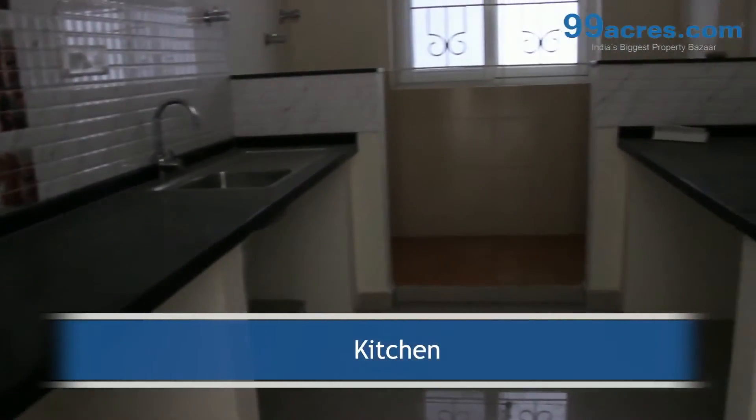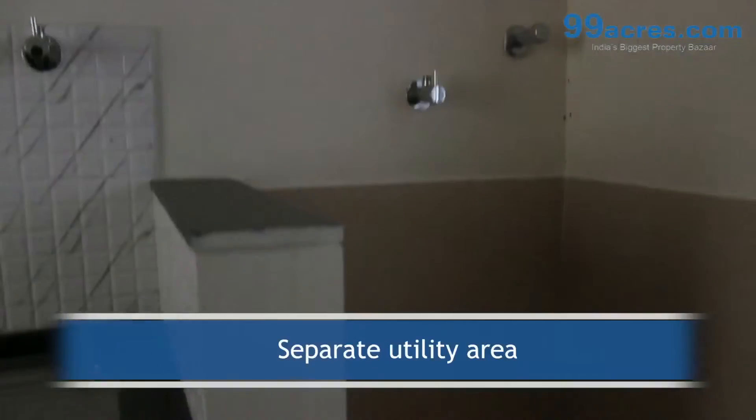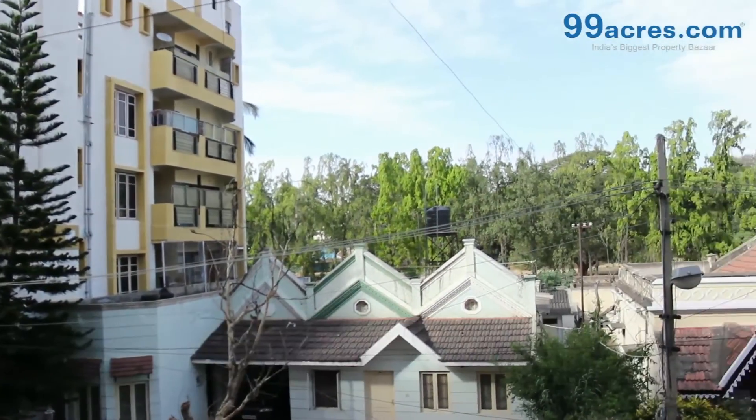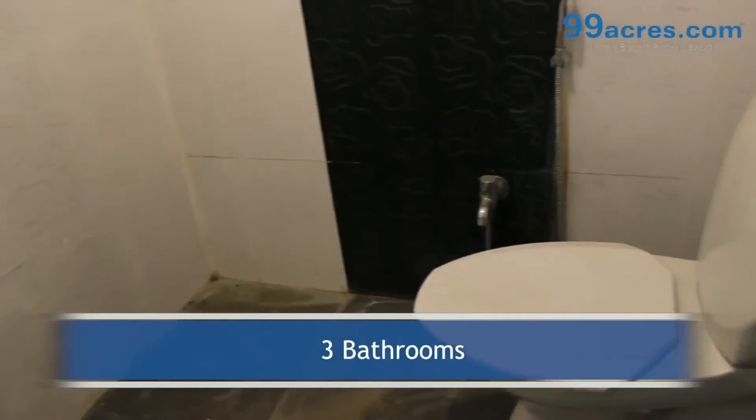The kitchen has a granite platform with dado above it. The apartment has a separate utility and 2 balconies. It also has 3 bathrooms — 1 common and 2 attached.